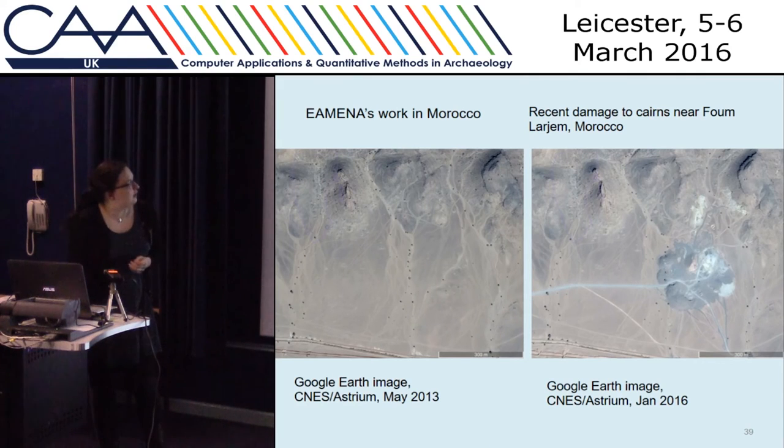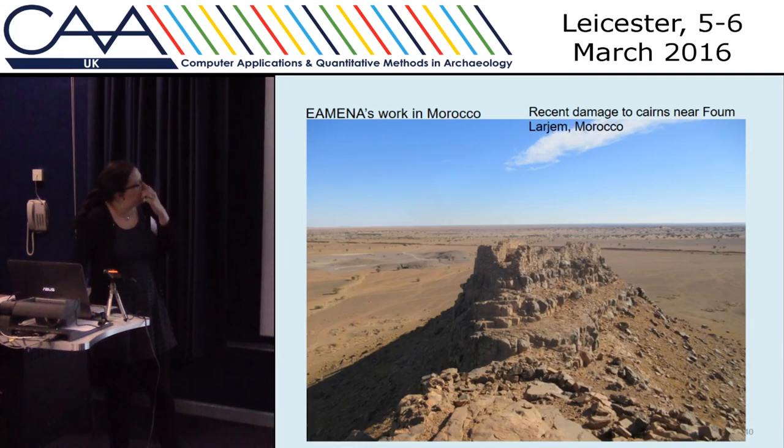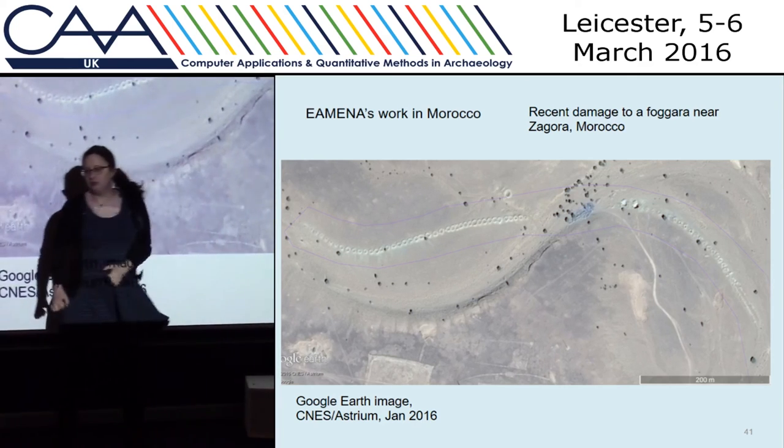From looking at the images, we could spot things like quarrying — there was a lot of quarrying going on that has destroyed some cairns. You could see it from the top of the site, and quite a lot of that activity has really been increasing in the last few years. Also urbanism, things like dumping, and agricultural expansion as well. You can see this nice foggara here with a load of old rubbish dumped in the middle.